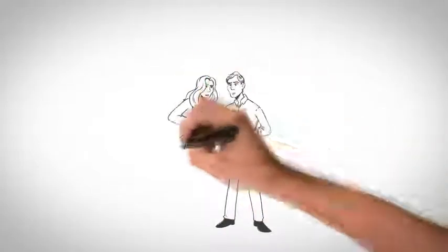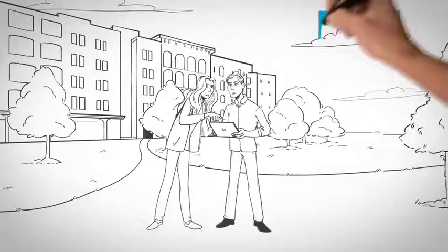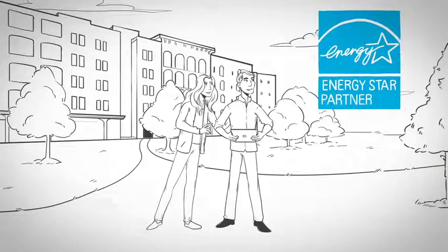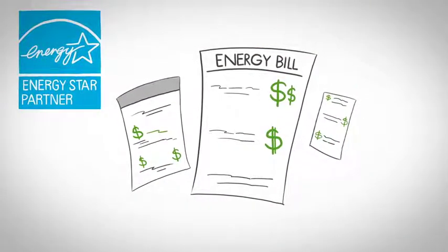When searching for an apartment home, W3 Luxury Living is a distinguished choice because we are an ENERGY STAR partner. Our residents can expect to save 15 to 30% on their monthly energy bills.